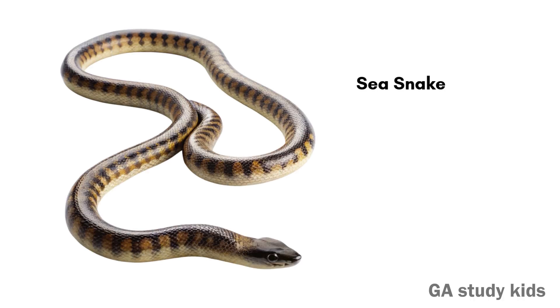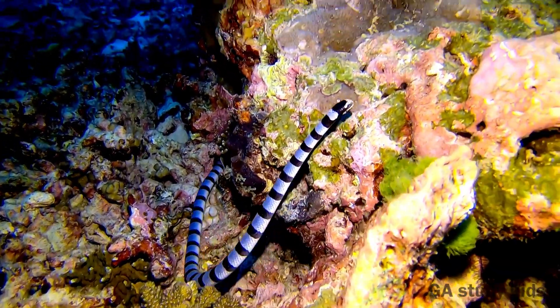Sea Snake. Sea Snakes live in the ocean. They are excellent swimmers.